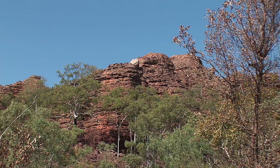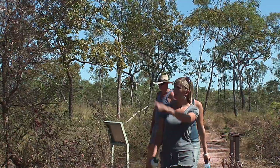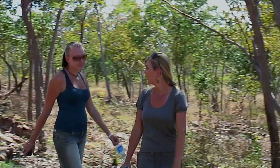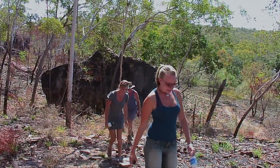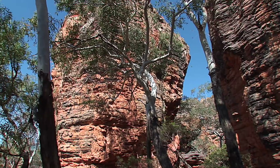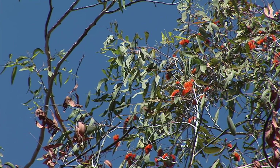Not far up the track, the massive sandstone pillars loom into view. You can see the left foot up there now. Even though a recent bushfire had gone through the area, there was still plenty of native fauna and flora to admire.